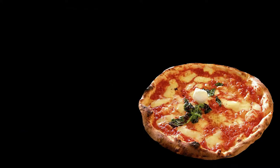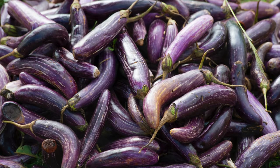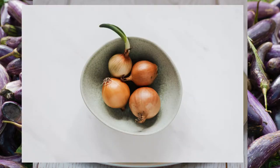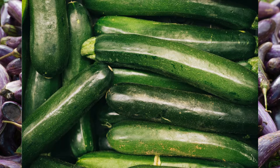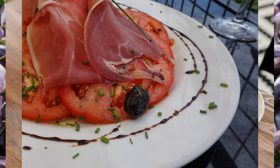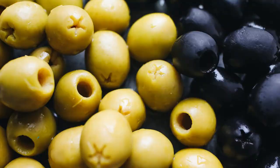For the topping, you can also use eggplant, artichoke, onion, grounded truffles, zucchini, sun-dried tomatoes, potatoes, prosciutto, salami, bacon, sausage, anchovies, black olives and many more.